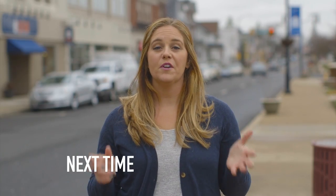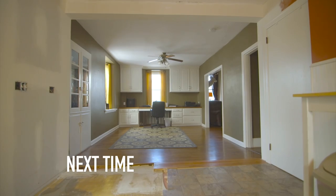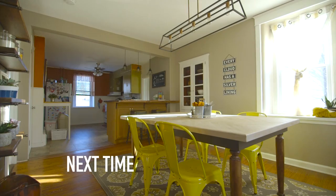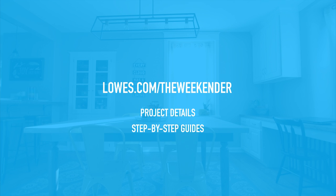Jesse and Lara followed their dream of opening a barbecue restaurant in town, and when they bought the restaurant, it came with the house they're currently living in. Be sure to catch all 10 episodes by subscribing to the Lowe's channel on YouTube and downloading the Lowe's TV app for all your streaming devices. For project details and step-by-step guides for every episode, visit lowes.com/theweekeneder.